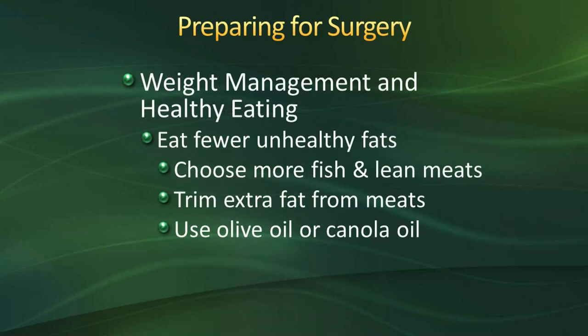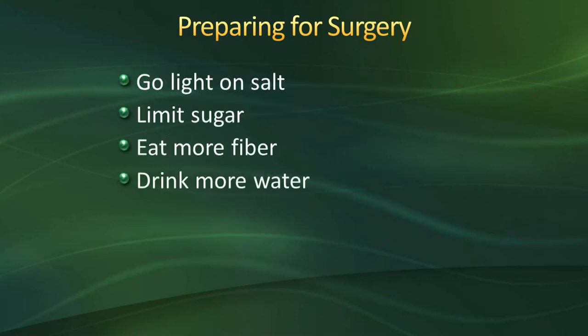Nutrition before surgery is just as important as after surgery. Here are some tips for healthy eating: eat fewer unhealthy fats; choose more fish and lean meats; trim extra fats from meats; use olive oil or canola oil instead of butter or lard. Go light on salt — keep the salt shaker off the table and limit high-salt ingredients such as soy sauce. Limit sugar by swapping soda and other drinks with water. Eat more fiber such as fruits and vegetables every day — this will also help with constipation after surgery. There are more tips in your binder.